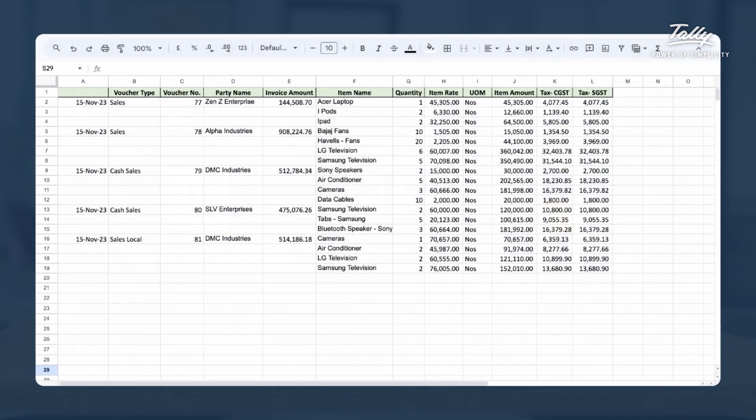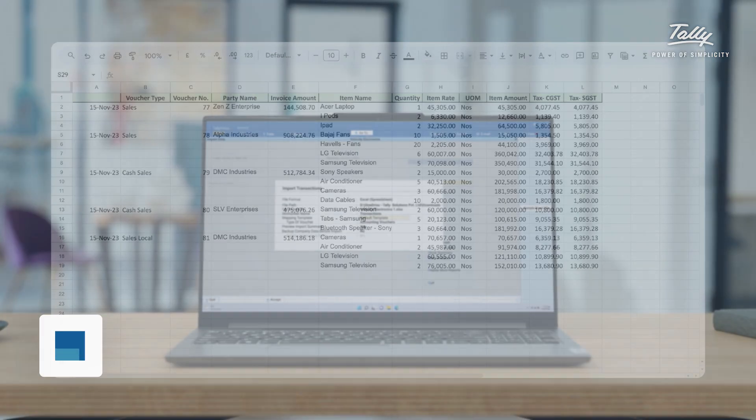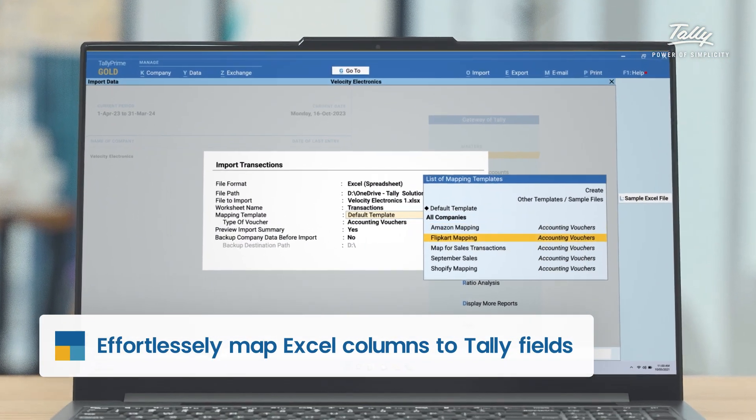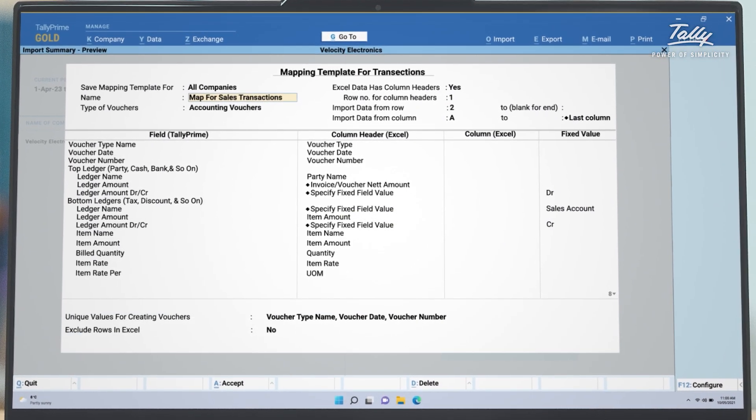Already have your own format for recording data? No problem. Tally Prime 4.0's Excel import function can handle any format. Just map the Excel columns to the Tally fields and you're done.